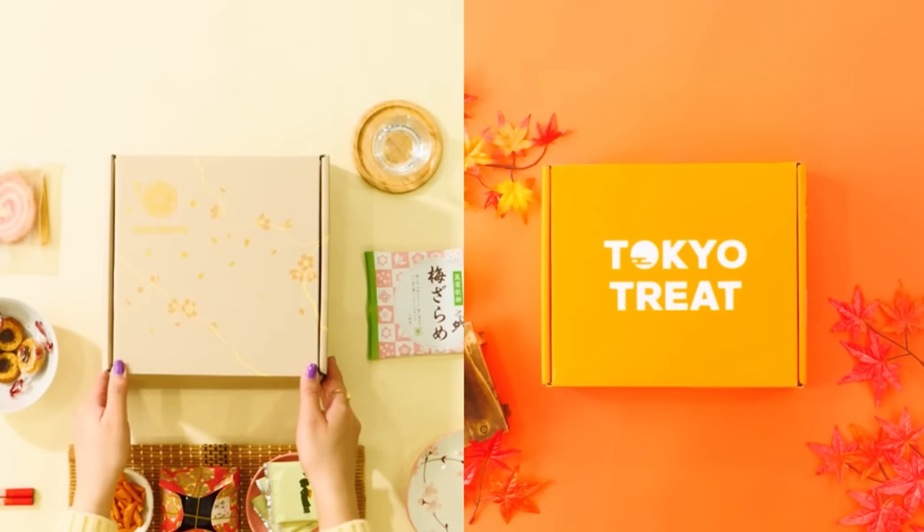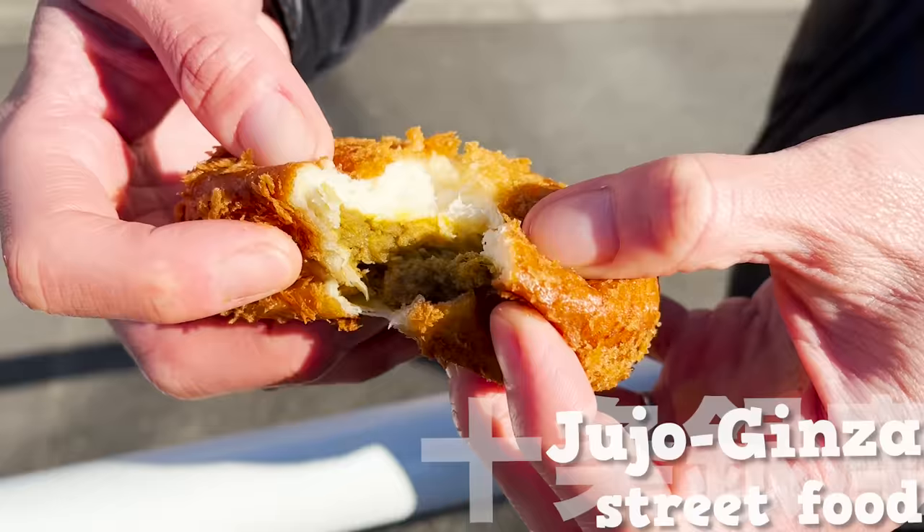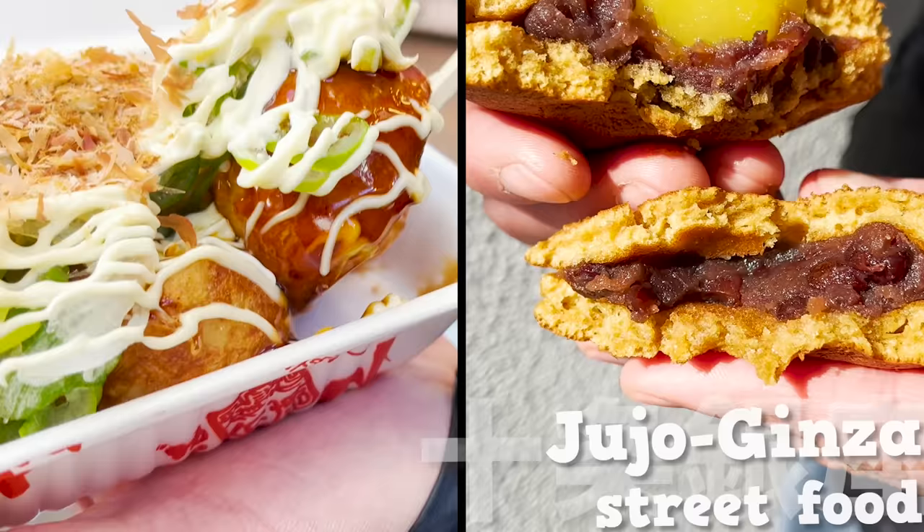This video is sponsored by Tokyo Treat and Sakurako. Jūshō Ginza Shopping Street: Walking and Eating — 15 Recommended Foods.